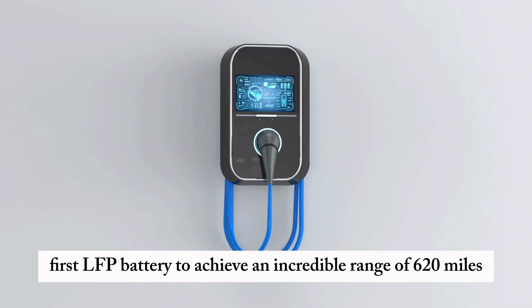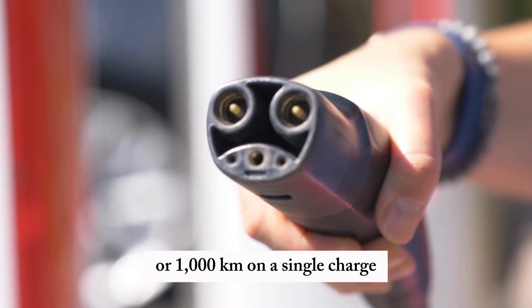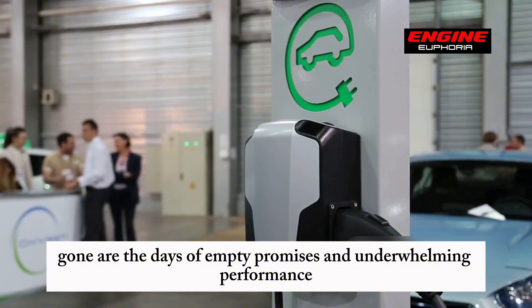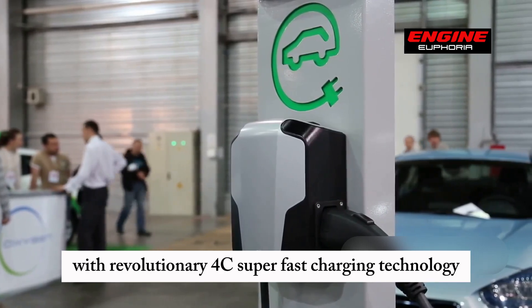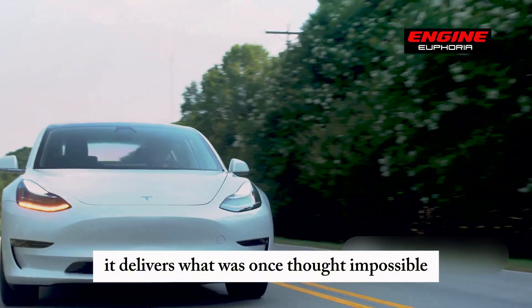Introducing the world's first LFP battery to achieve an incredible range of 620 miles, or 1,000 kilometers, on a single charge. Gone are the days of empty promises and underwhelming performance. This battery brings bold claims to life with revolutionary 4C super-fast charging technology. It delivers what was once thought impossible.